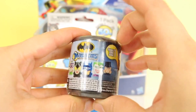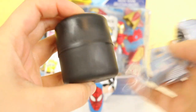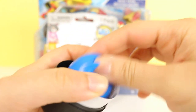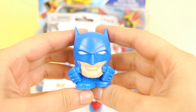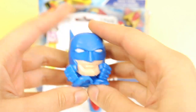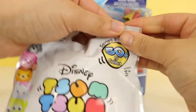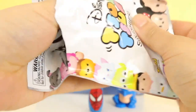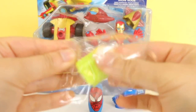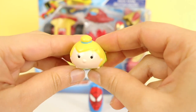Batman Mashems — we got the Joker last, so let's see who we get now. I'm still waiting for Batman — please, please, please be Batman. Yes! I finally got Batman! Batman's wearing a blue suit. Next, let's open up the Tsum Tsum Squishies. We've got Tinker Bell from Peter Pan and Iron Man. I love her little bun at the top. Hi Tinker Bell! Hello everybody!